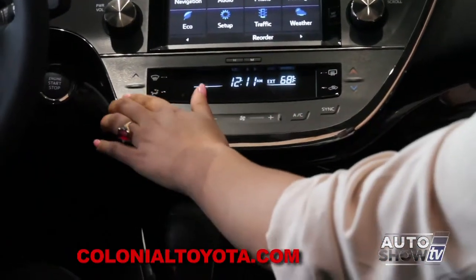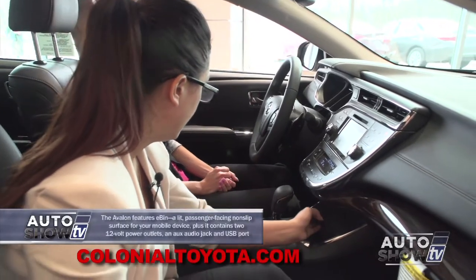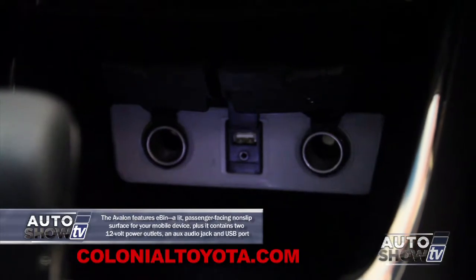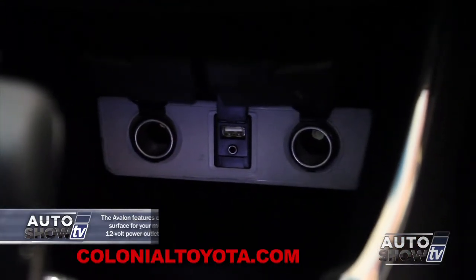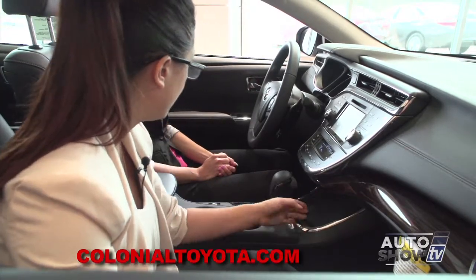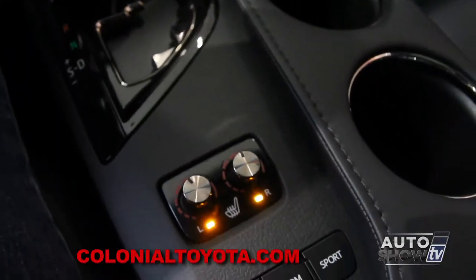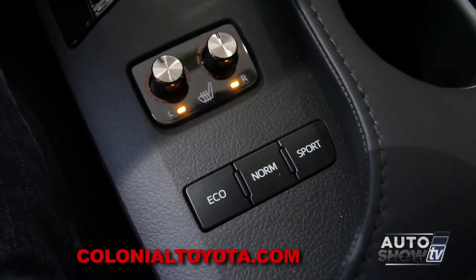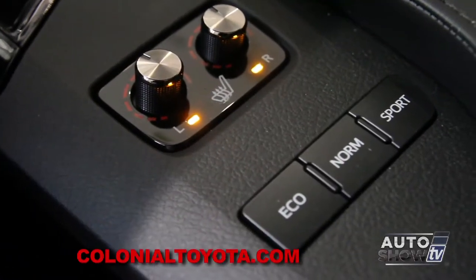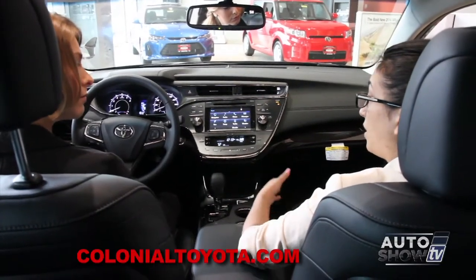Moving below the infotainment, you have dual climate temperature control for driver and passenger. There's also an e-bin — slide it back and you'll find two 12-volt outlets plus a USB and auxiliary cord, so you can store all your cords and devices out of sight. Down here are controls for heated seats; in the Limited grade you get heated and cooled seats. There are also three different drive modes: eco, normal, and sport, for different driving experiences.